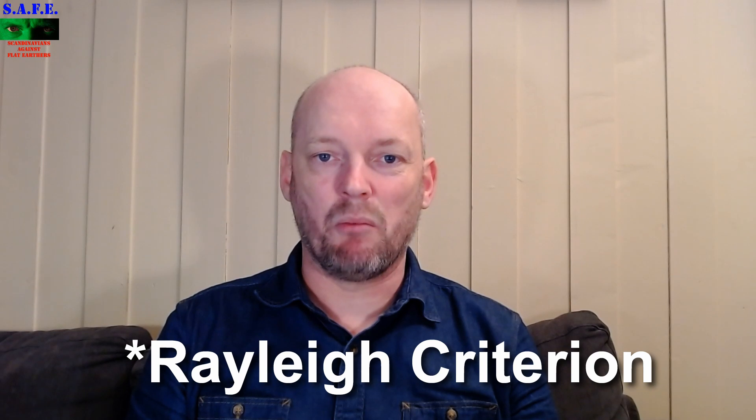I have a problem with a flat earth horizon. They say that a 6-foot person can see the horizon 3 miles away, because reasons. Something about we can't resolve objects at that distance, something with the Rayleigh criterion, or whatever.